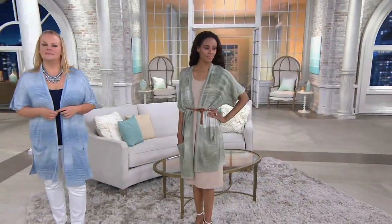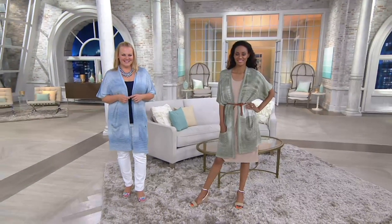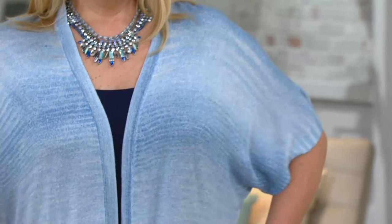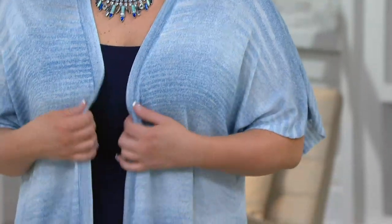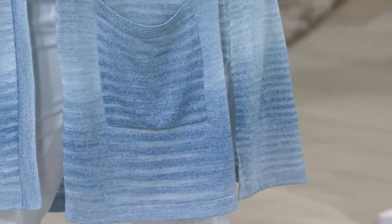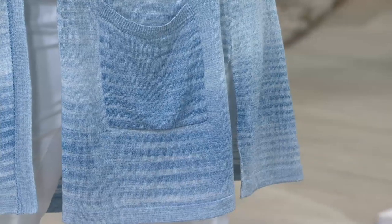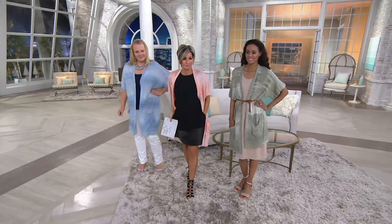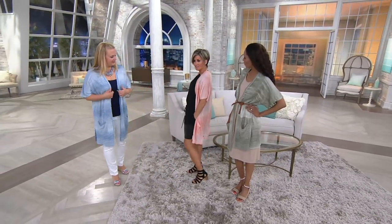There's something so flattering about the dolman sleeve because it also gives you upper arm coverage. A lot of women this time of year have to pare back the layers because it gets hot, so things become a shorter sleeve or a tank top. While that's practical and comfortable for a lot of people, it's not something everyone is comfortable with — and the dolman sleeve solves that beautifully.